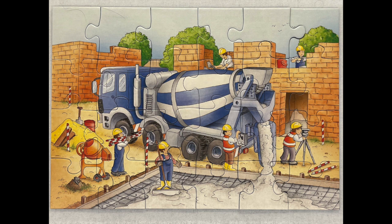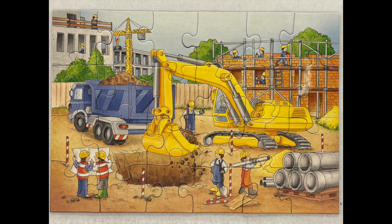All in all, there is a lot to do, so that at the end the house is correct and right. We will see you next time.